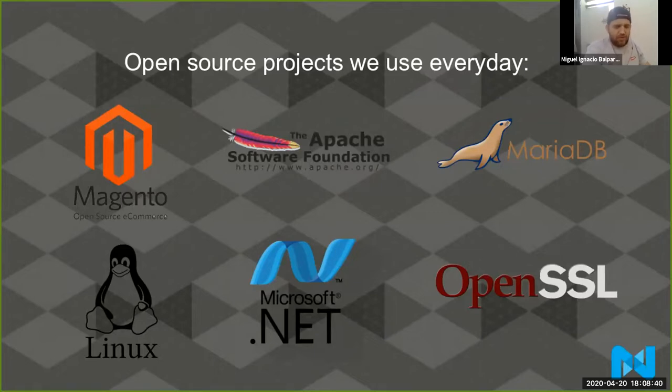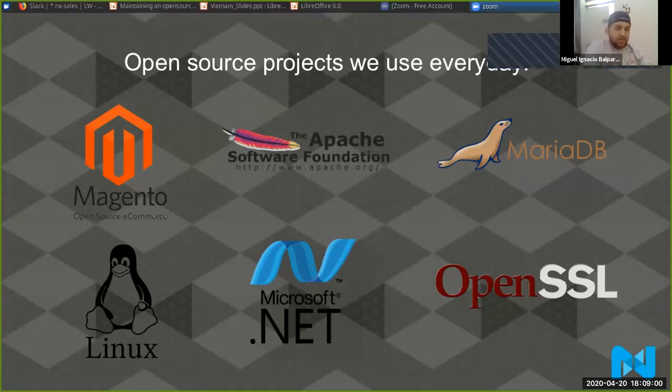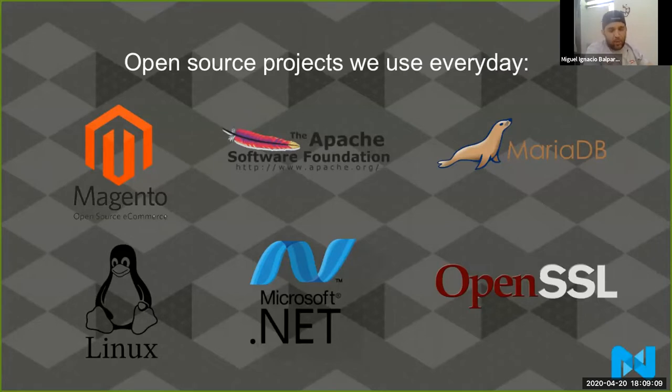Let me show you some of the open source initiatives you use every day. There's Magento, Apache — they have a really good Apache Software Foundation with different softwares like PhoneGap and the Apache web server software. There's MariaDB as a database engine, Linux is of course an open source project, Microsoft .NET is an interesting open source project coming from Microsoft — a company that wasn't open source but after the acquisition of GitHub became more open source friendly. And there's also OpenSSL, which we use in our web servers too.